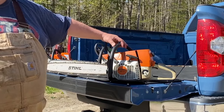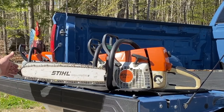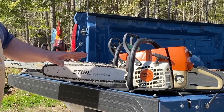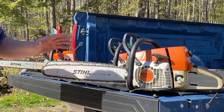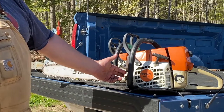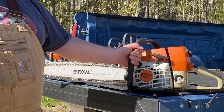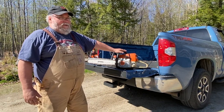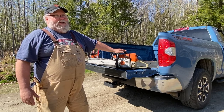This saw is a 60cc saw with a full 20-inch bar and 3/8 pitch full chisel chain. This is very much a professional chainsaw. These professional saws have a lot more metal - the crankcase is metal instead of polycarbonate. It's a professional tool. Last I checked, the 362, which is the new version, is up to almost $800 to $900. That's a lot of money for a tool.